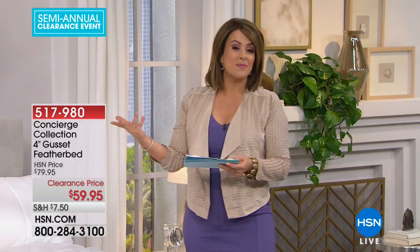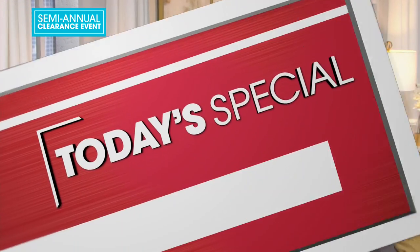Item number 517980 — I can't wait for you to get it home. Remember, they took everything that we dislike or have issues with when it comes to feather beds and fixed it with this one. Try it out today — you'll be amazed by the quality. One of our best values of the day — the best value of the day.